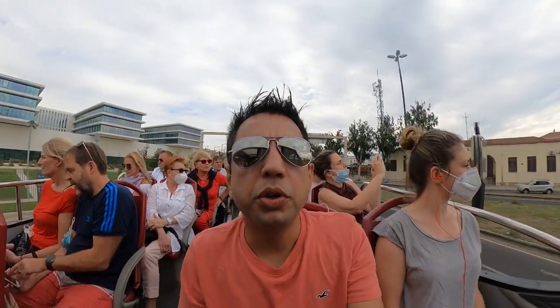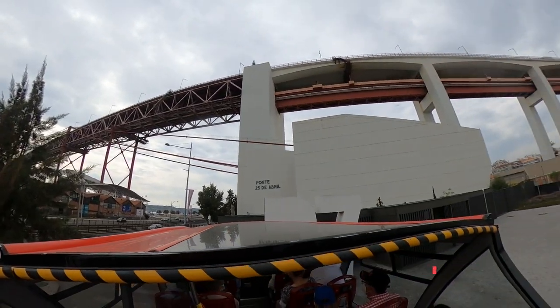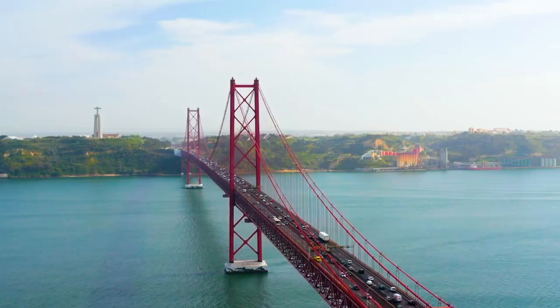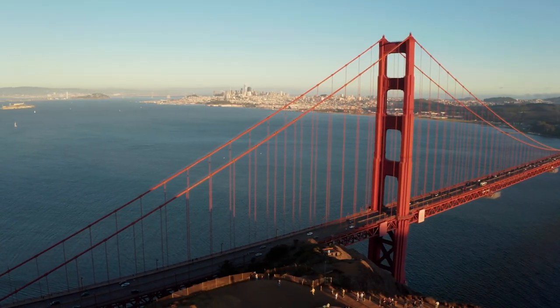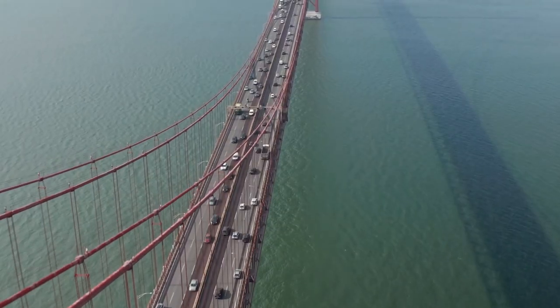We've got some good views of the 25th April Bridge. It's the bridge connecting the city of Lisbon to the municipality of Almada. It is built on the Tagus River and it is the longest suspension bridge in Europe. What's amazing about this bridge is that it's a copy of a bridge from my favorite city, built by the same builders — San Francisco's Golden Gate Bridge. So you've got the same exact bridge in Lisbon. Over there it connects San Francisco with Oakland.